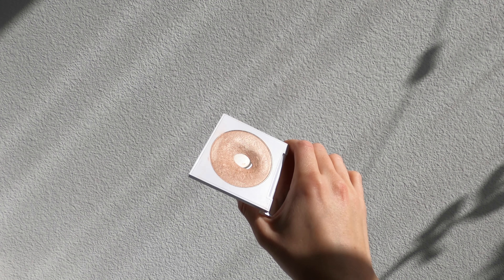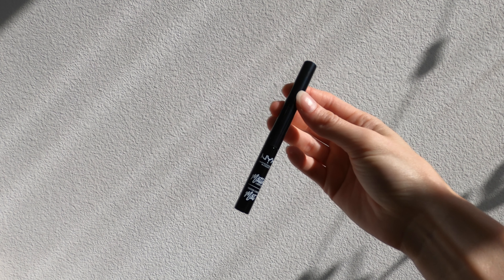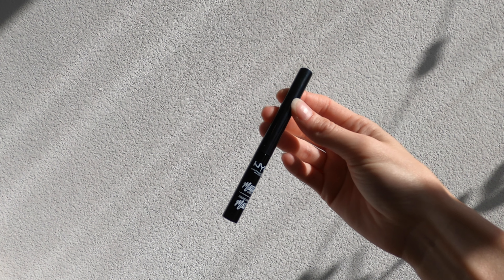The next product I use is the NYX HD Finishing Powder — it's like a banana setting powder and I use it to set that skin tint. It's a really nice affordable product, NYX is cruelty free, and this product is vegan as well.